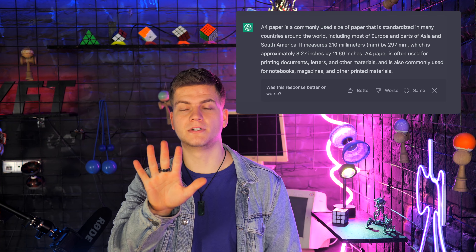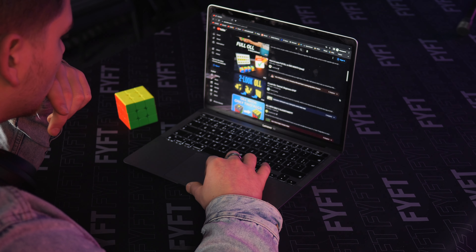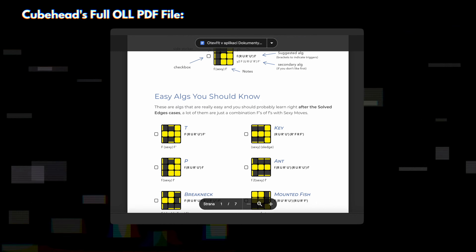I printed all the algs on A4 papers and glued them on my door. Well, guess what? I didn't learn it just by sticking it there. What did you expect? I would probably never have learned full OLL if I didn't stumble upon a video. And if you've been paying attention, you know what video I'm talking about — the idea of CubeHead's video was learning full OLL in one month.